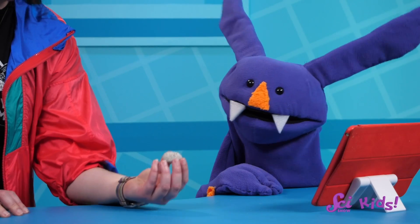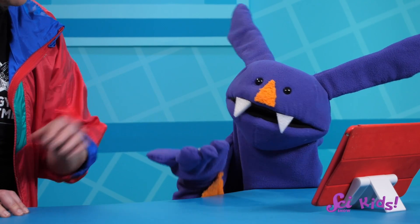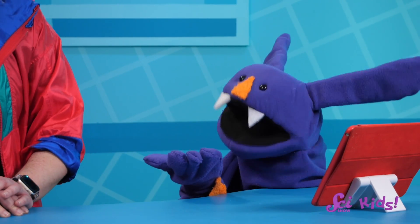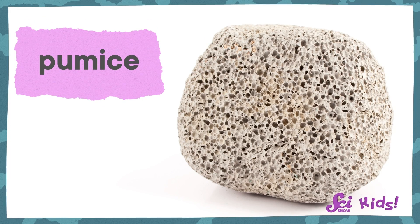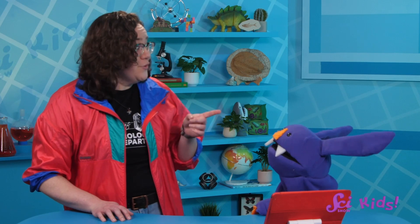Check out this pumice stone. Whoa, I can see the air bubbles! And it's really light for a rock — that must be because of all the air caught inside those bubbles. So pumice must be an extrusive igneous rock. You got it.